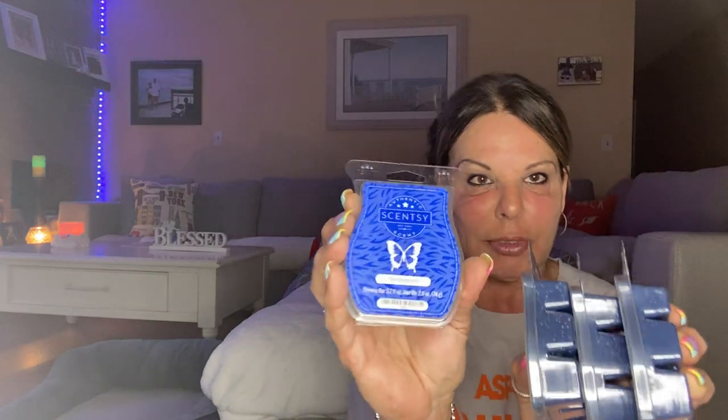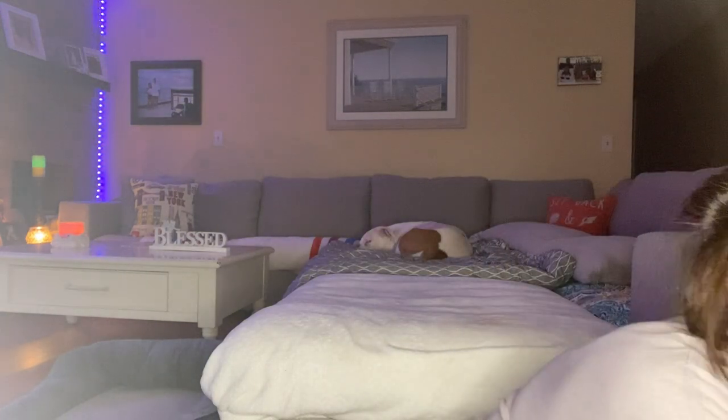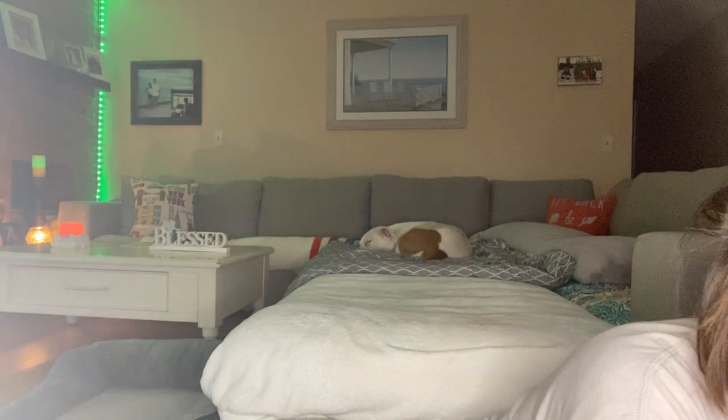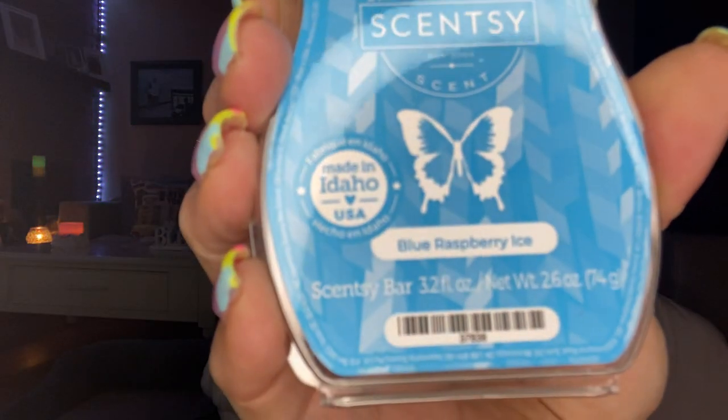My daughter and her boyfriend love thunderstorm, so I got four — two for them and two for me. If anybody wants to know the scent notes for thunderstorm, let me know and I'll list it below. Then I got a bunch of blueberry rush — Lisa said to mix blueberry rush with blue raspberry ice in a cube-in-a-cube. I got four blueberry rush and four blueberry ice, which is a white wax. I'm not a blueberry person but I think this will give a nice fizzy scent for summer.